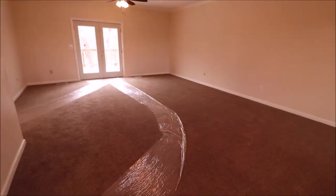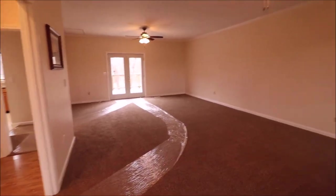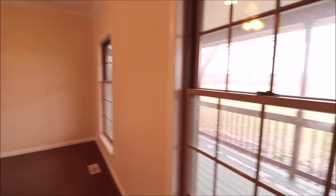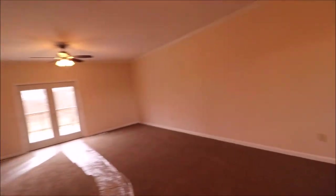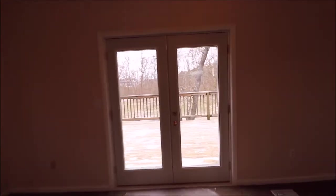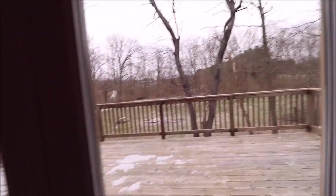Carpet is relatively new, so that's why we have the plastic walk things on it. Two updated ceiling fans in here, crown molding throughout this room. One really nice thing about this house: big windows and fantastic views out of pretty much every single window in this whole entire home. Brand new double door here that swings open, and we already saw the view from the deck.